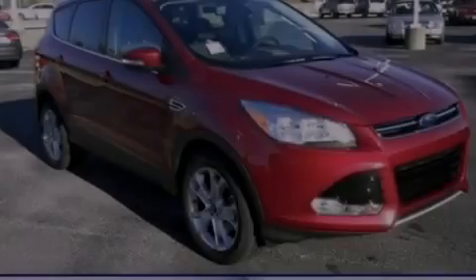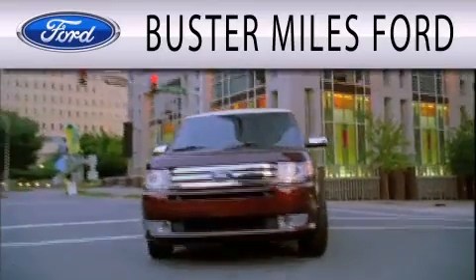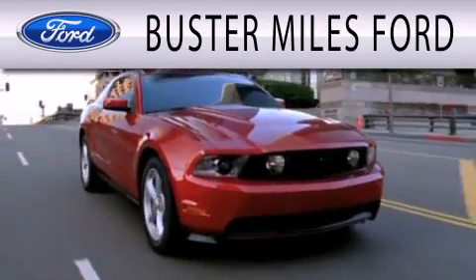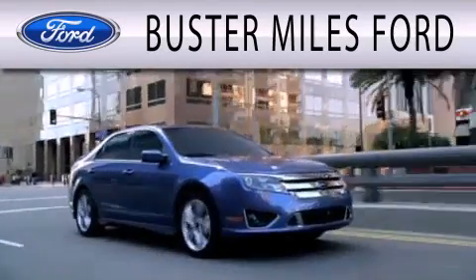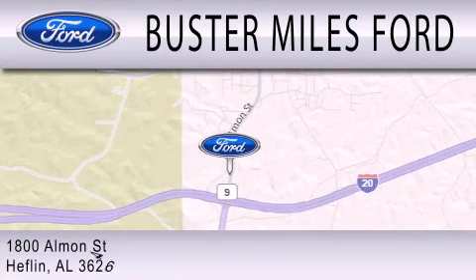We hope you found this video informative, please contact us today. Buster Miles Ford is dedicated to doing everything possible to ensure that the experience you have selecting your next vehicle is as pleasant as possible. We are located at 1880 Almond Street in Heflin.